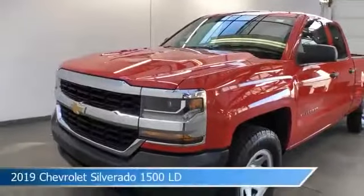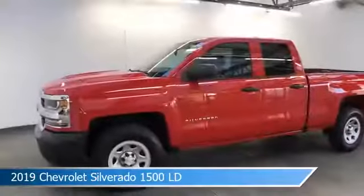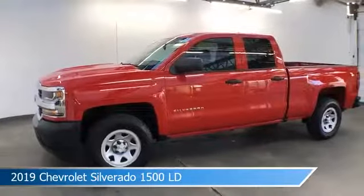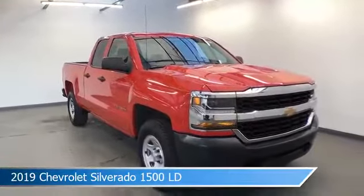Take a look at this 2019 Chevrolet Silverado 1500 LD, equipped with a 6-speed automatic electronic with overdrive transmission in red hot. This car comes with some great features including anti-lock brakes,